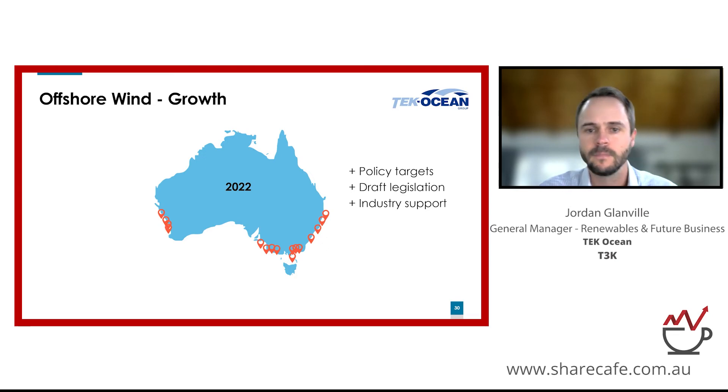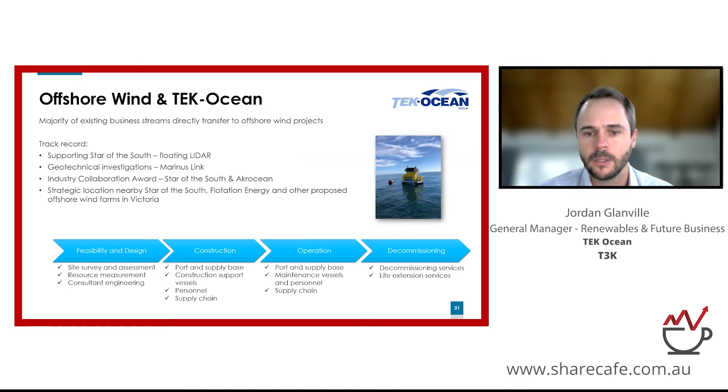The majority of our services directly transfer to offshore wind — marine services, vessel supply, port and supply base, engineering, project management — these are exactly the same services we already provide. We have local knowledge and experience to help these projects succeed in what's essentially a new frontier, and a track record of already working on these projects that not many companies in Australia can claim. Consistent with our mission of providing an end-to-end service, we're already working on feasibility and design of offshore wind farms and can move through to construction, operation, and decommissioning.